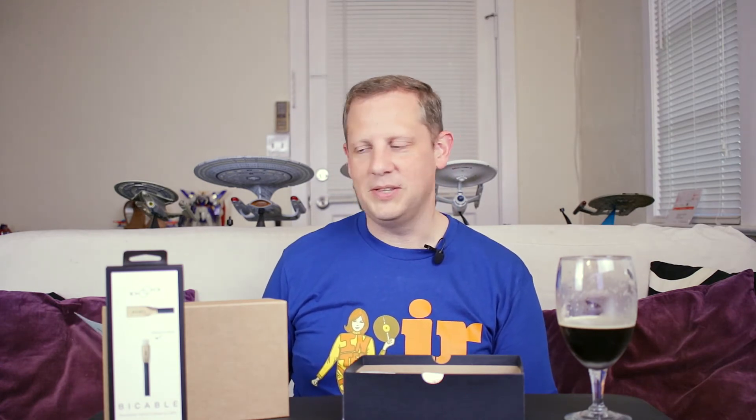If you were just to buy that by itself, it would be $25, so that's more than the cost of the box on its own, which is always a good thing.